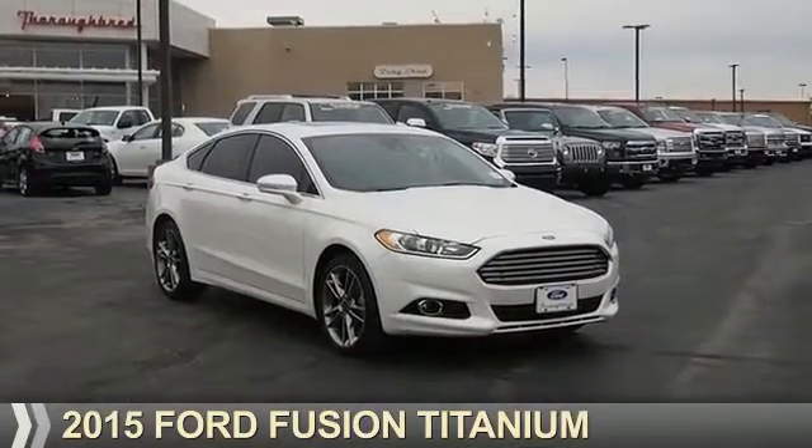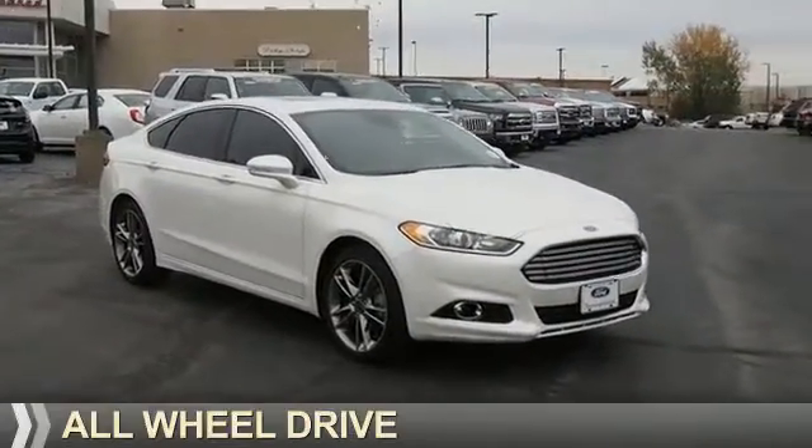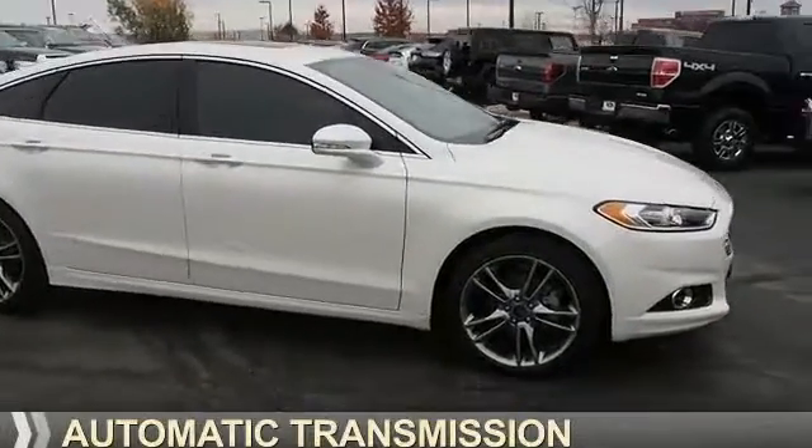Presenting the 2015 Ford Fusion. It's powered by all-wheel drive, a two-liter, four-cylinder engine, and an automatic transmission.